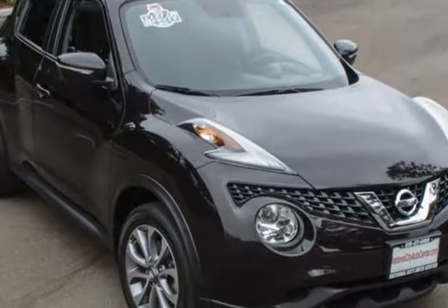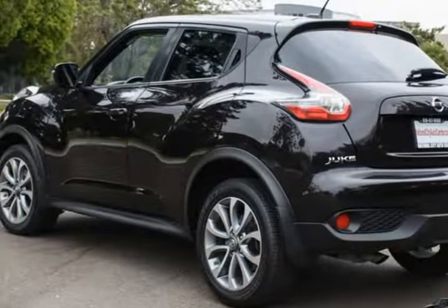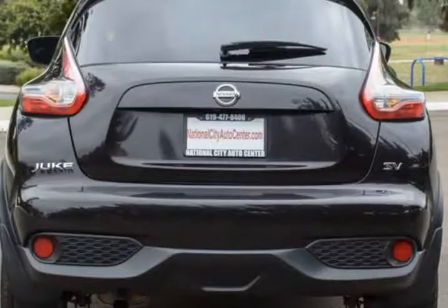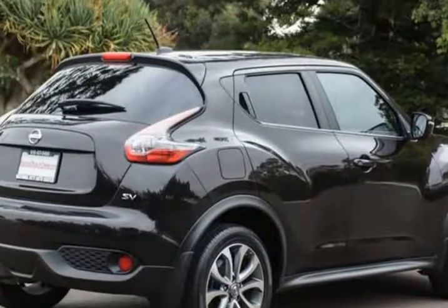The turbocharged 1.6-liter four-cylinder generates 188 horsepower and is paired with a CVT that allows our Juke to return near 32 mpg on the highway. Our front-wheel drive hatchback is a blast to drive with precise and nimble handling.